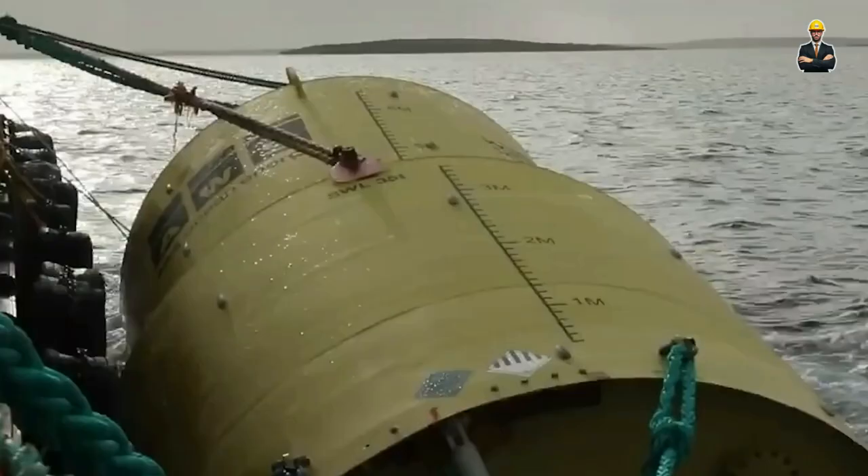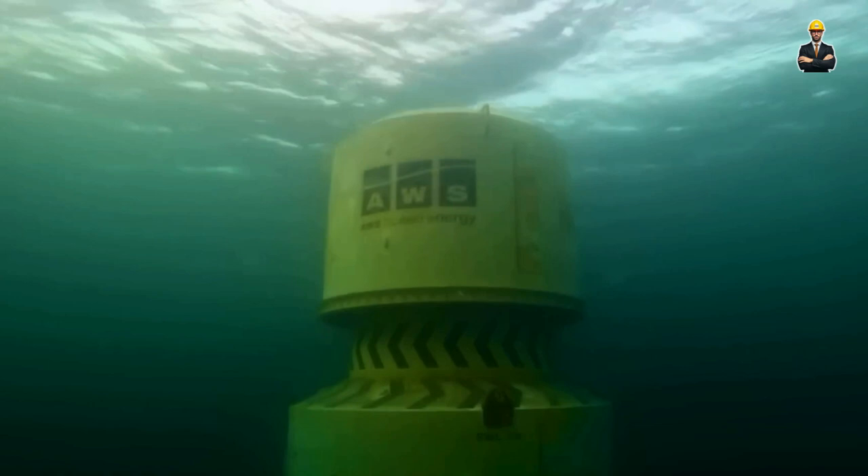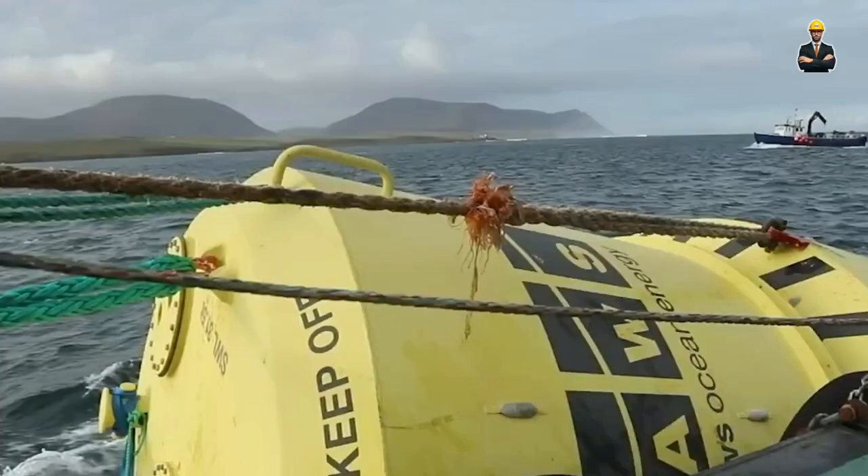Number 3: Dancing with the Tides — Wave Energy Giants that Conquer the Ocean. Move over, landlocked hydropower — the ocean is calling, and it's packed with untapped energy in the form of waves.